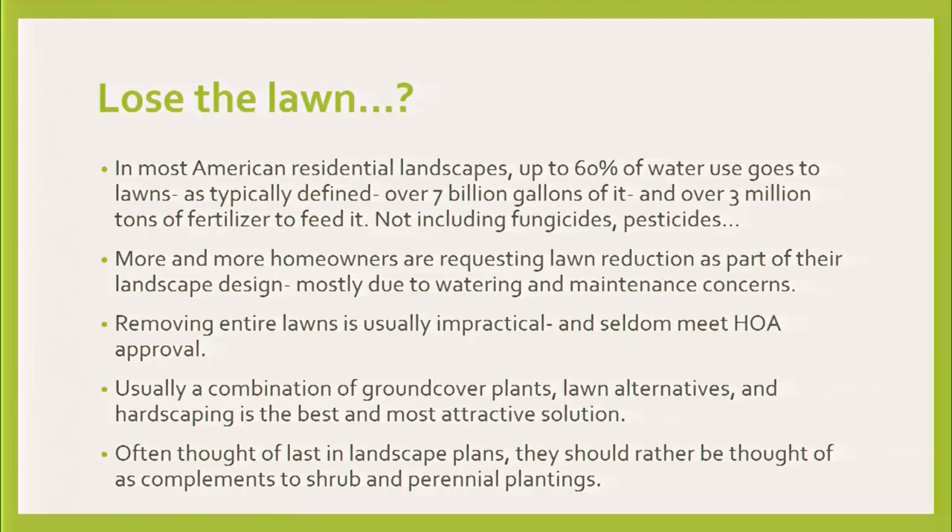More and more people are asking for these kinds of things in their landscape designs, saying, where can we put them? It may be driven by the mid-century modern thing — we want a little bit more negative space. Removing entire lawn is an option, but you may want to talk to your HOA.